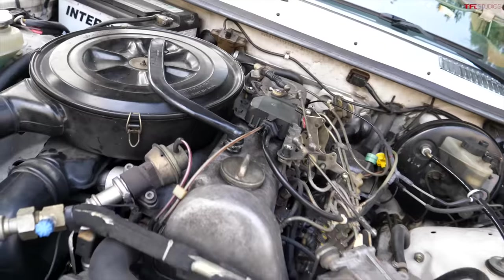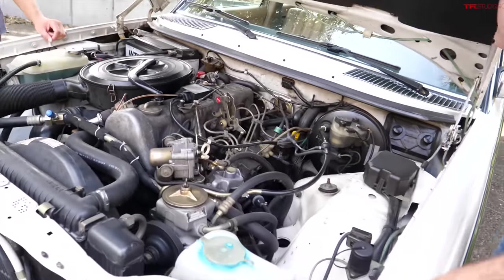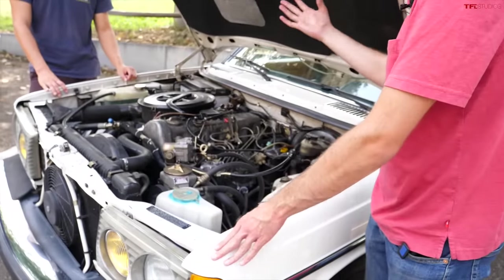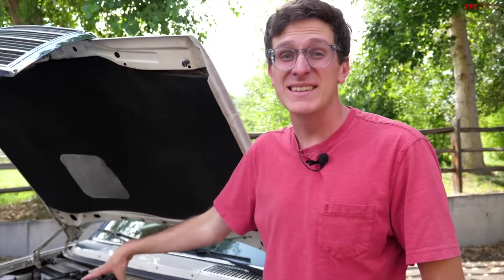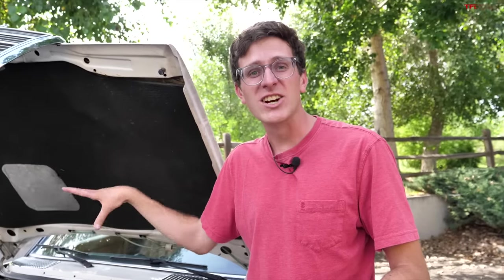Downsides, of course — even a fast one like this is pretty slow. And they are very clattery. Old Mercedes had this reputation for being buttery smooth — this is not that, I want to make that very clear. This is like a John Deere.